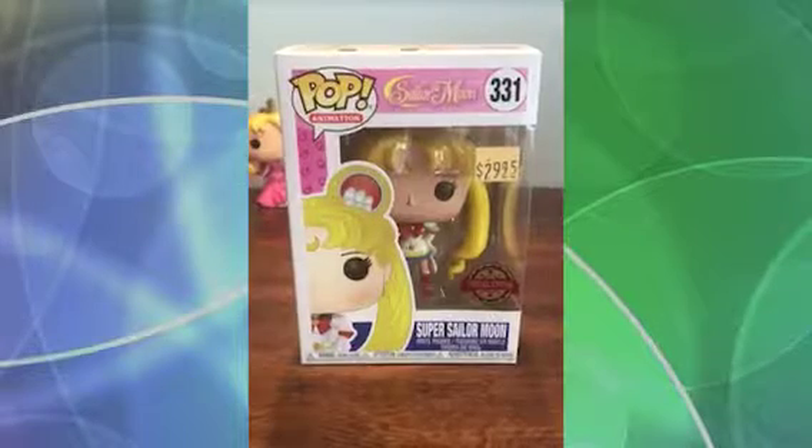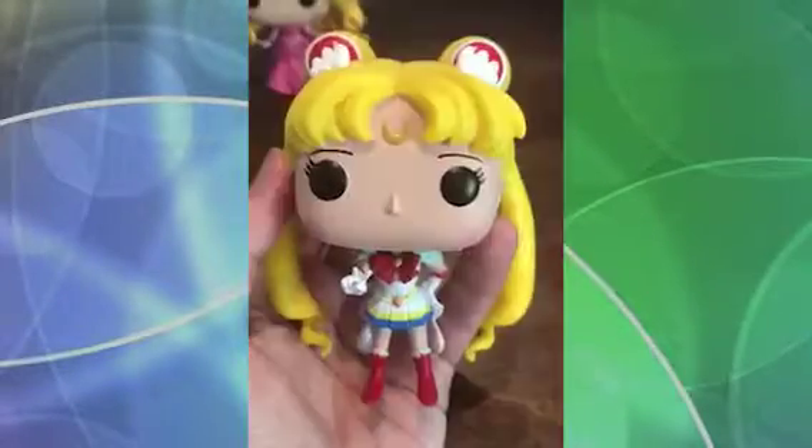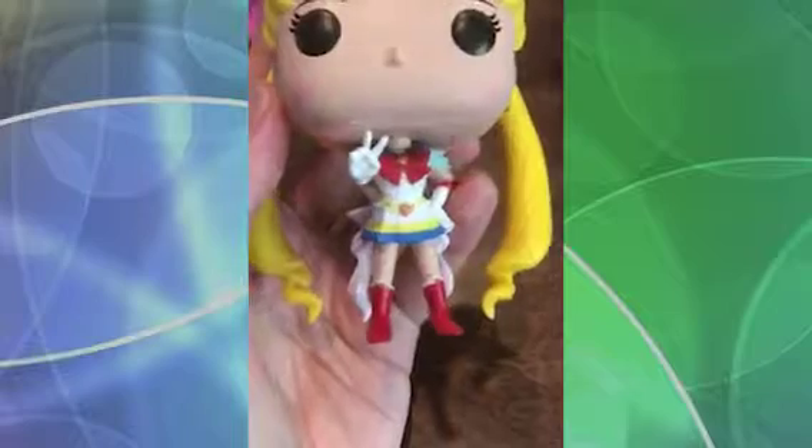Now let's keep going with one of my favorite cartoons of the 90s — Sailor Moon. Ooh, this one is a special edition. Wow, the very expression of beauty. I love her blonde ponytails and the expression of her hand.